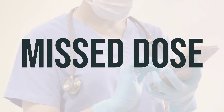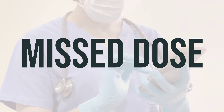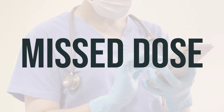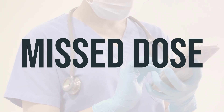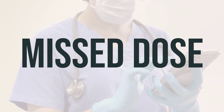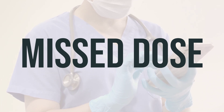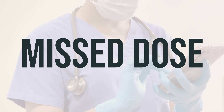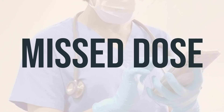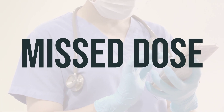If you are using neomycin sulfate before a scheduled surgery to prevent infection and you forget to take a dose, take it as soon as you remember. Do not take a double dose to make up for the missed one. If you are using neomycin sulfate to treat hepatic encephalopathy and you miss a dose, take it as soon as you remember. If it is close to the time of your next dose, skip the missed dose and take your next dose at the regular time. Do not take a double dose to make up for the missed one.